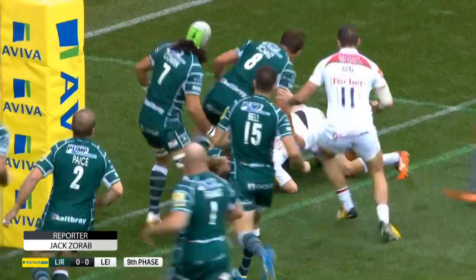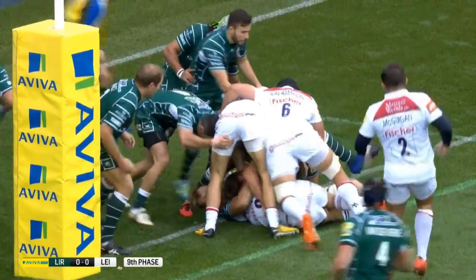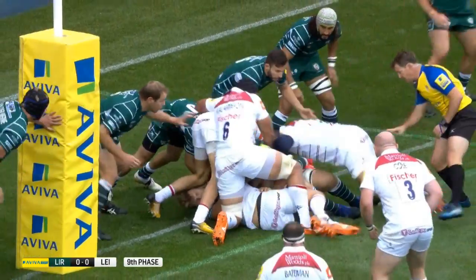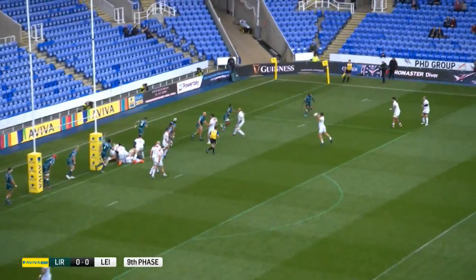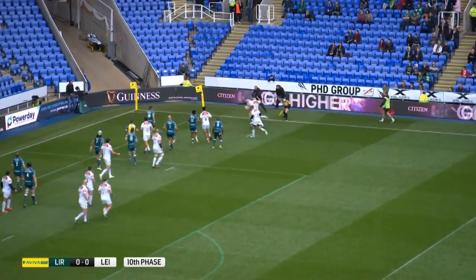Scrum half Sam Harrison with a brilliant dummy and some smart footwork too, to bring his team to within a yard of the line. The ball was calmly reworked, and Matt Timur provided the cutout pass to fellow Australian Nick Maloof to dot down.